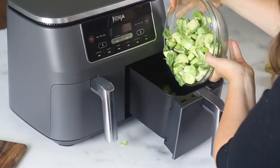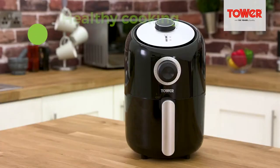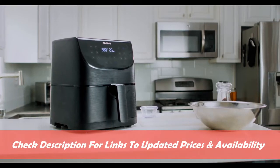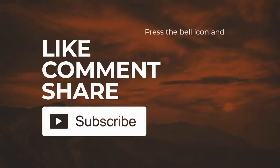Air fryers have been around in the UK for a decade now, which means there are many more options available. We've selected some of the most popular models to suit every budget. You can check for updated prices and availability — all product links are in the description box below. Don't forget to like and subscribe for more reviews and buyer's guides.